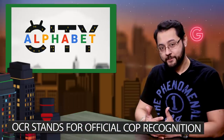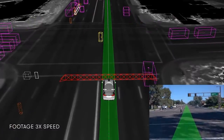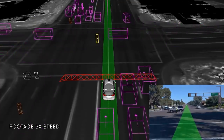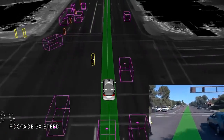In lighter news, Waymo released a video showing its self-driving car recognizing an officer on the street directing traffic. The Waymo vehicle approached an intersection with a broken traffic light, stopped, and waited for a signal from the officer before moving ahead. By the way, the Waymo video was sped up by three times by the company for convenience.